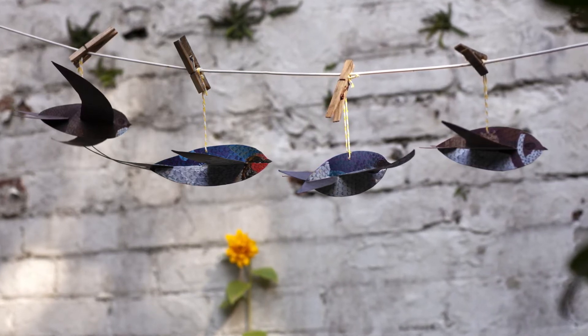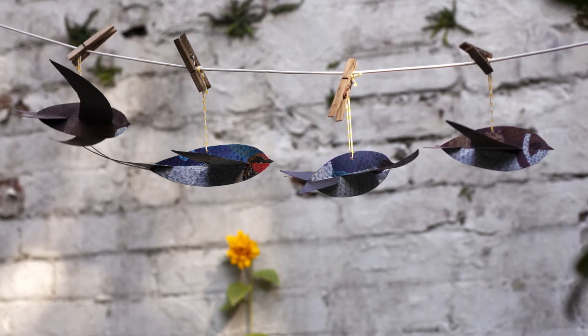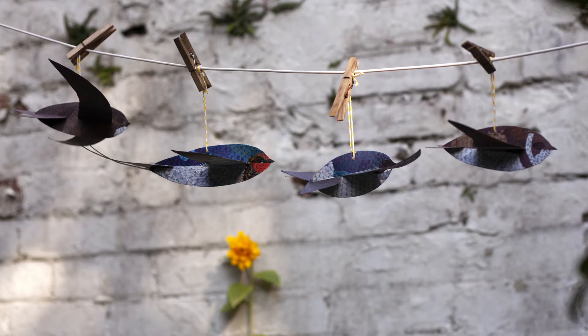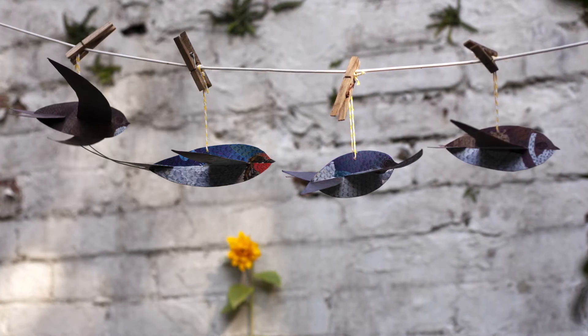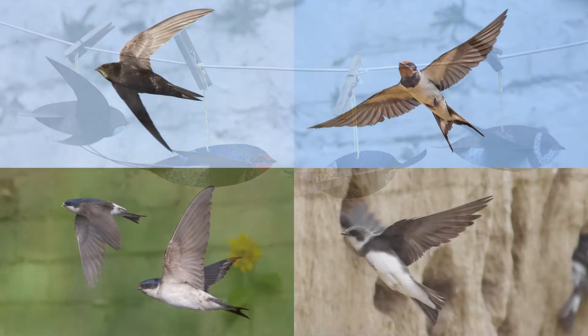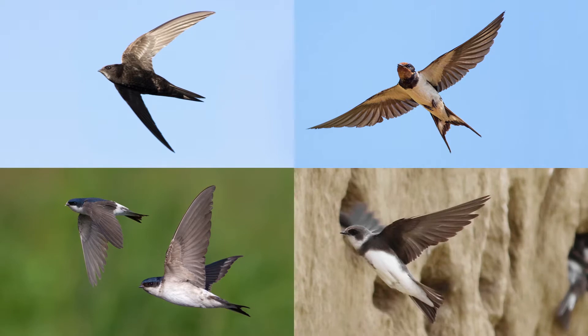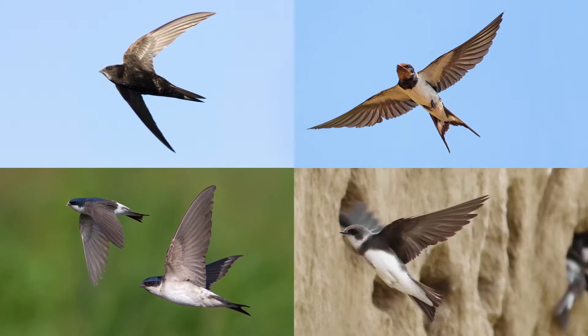Today we're going to look at swifts, swallows, house martins and sand martins and the differences and similarities between them. In appreciation we'll be making some gliders inspired by these amazing birds. They all migrate to the UK from Africa over the summer months to breed, often having more than one brood in a season.